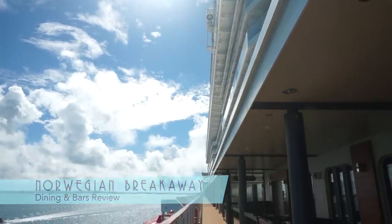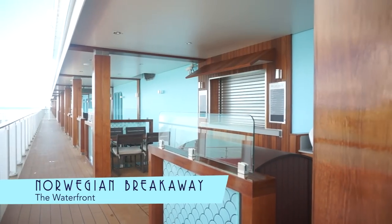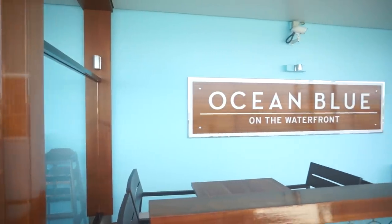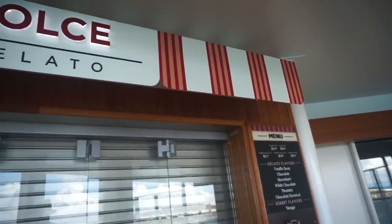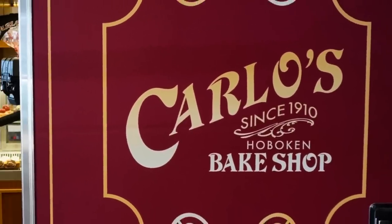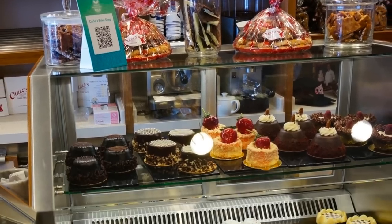There is no shortage of food on the Norwegian Breakaway, and it all begins at the waterfront — an innovative boardwalk that wraps around the ship for alfresco meals and drinks. Here you'll also find the sweet temptations of Gelato, and the tasty cakes of Carlos Bakeshop, made popular on the reality TV show Cake Boss.